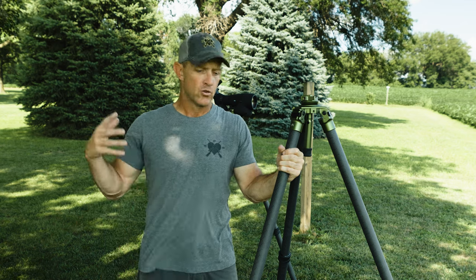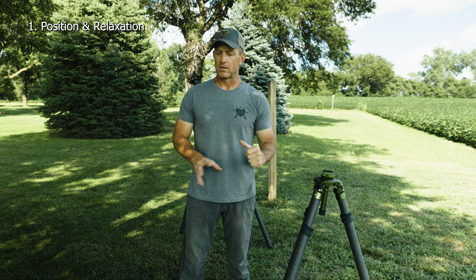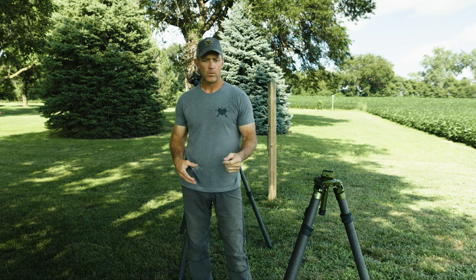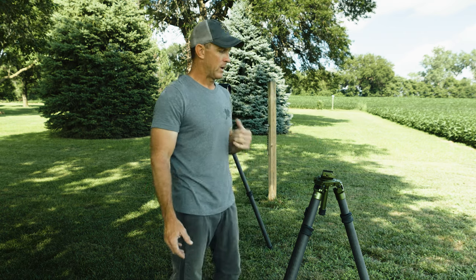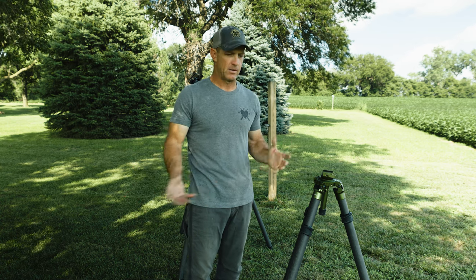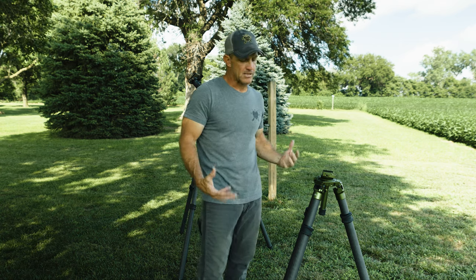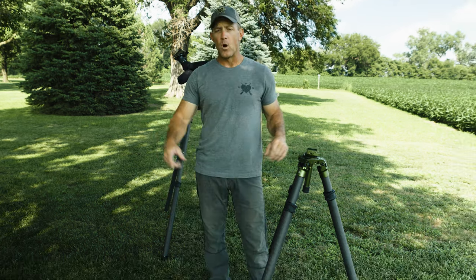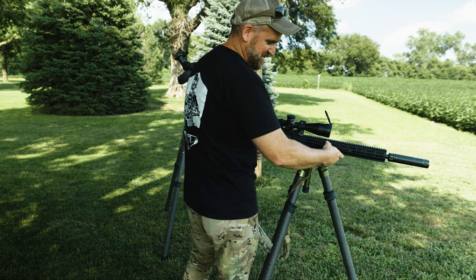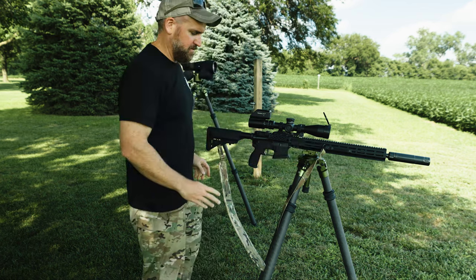Now let's roll into the fundamentals of marksmanship as they apply to tripod positional work. First fundamental: body position and relaxation. Regardless of what we're shooting — prone, kneeling, on the side of a mountain — we need to achieve the best body position we can and a relaxed state. Let's have Walls come around here and interface up through the ARCA. First, we have everything connected up — a firm interface from the ARCA connection.